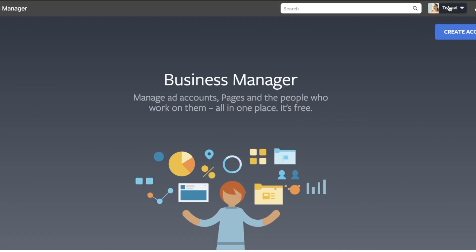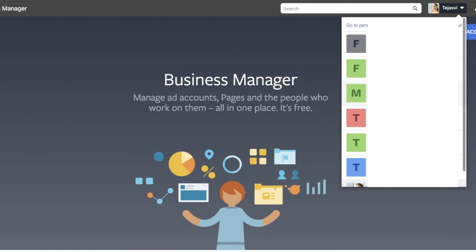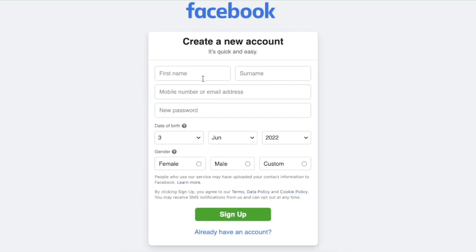There you go — as you can see, my account has been connected with the Business Manager. When I click over here I can see all of the pages that currently exist in my Facebook account. Or you can click 'Create New Account' and enter your first name, last name, mobile address, password, date of birth, and gender.